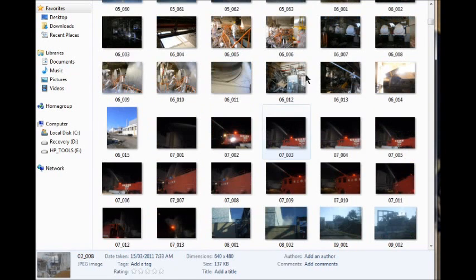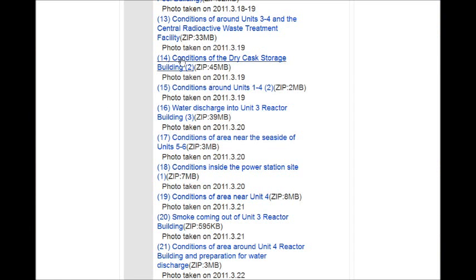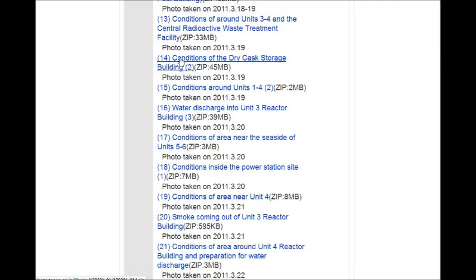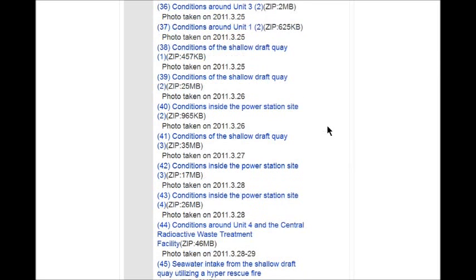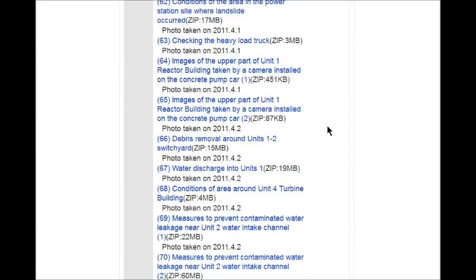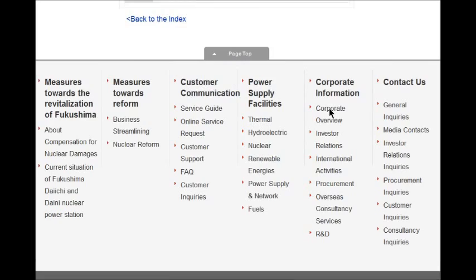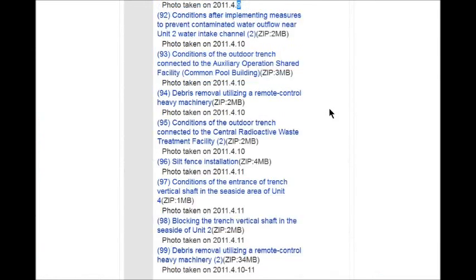Just click on it and it'll download automatically. You can click five or six of these in a row — you can see three megabytes, 39 megabytes, so that's probably about 40 or 50 pictures in each file, and there's a big list all the way down to 99. The dates are all there — you can see this goes into April 2011, the 9th, which would still have been the Fukushima 50 taking all of those pictures.